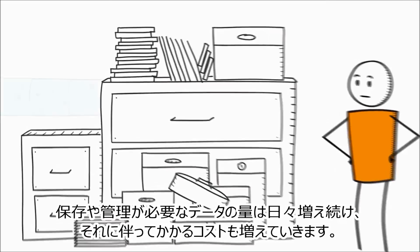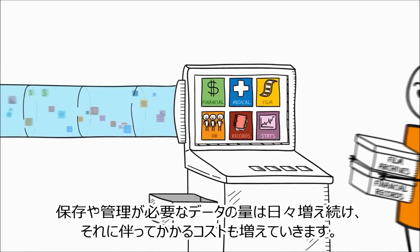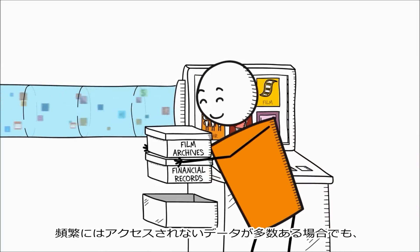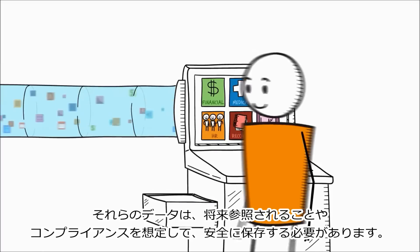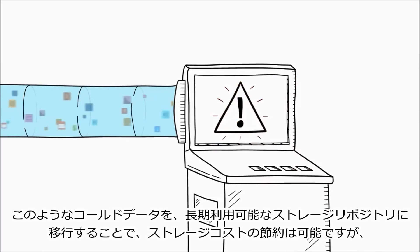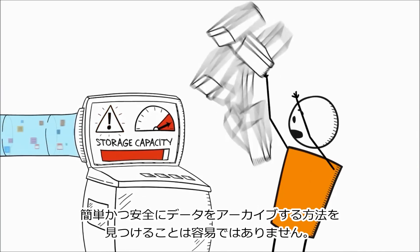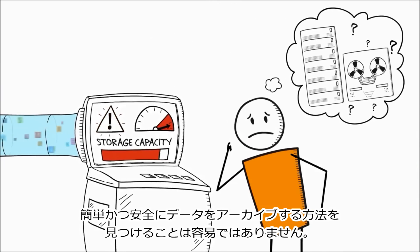The amount of data that you need to store and manage is growing and costing you more money every day. A lot of your data isn't accessed very often, but you still need to store it securely for future reference and compliance. Moving this cold data to a long-term storage repository can help save storage costs, but finding a simple and secure way to archive it isn't easy.